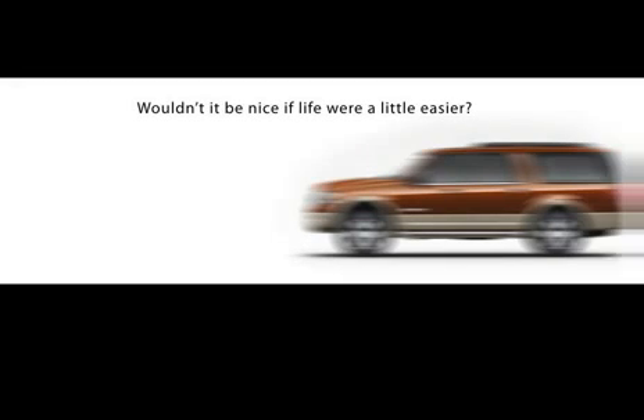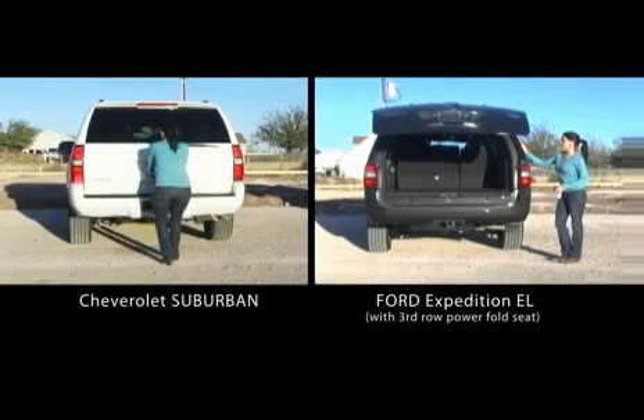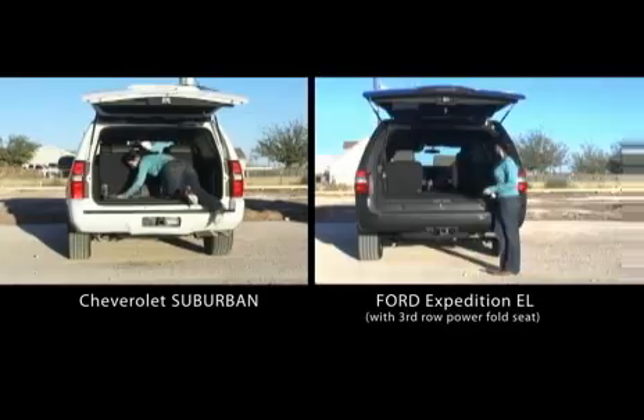Wouldn't it be nice if life were a little easier? It doesn't have to be so difficult. Take a look at the 2007 Ford Expedition EL with the exclusive 3rd row powerfold seat. It gives you the versatility to go from passenger to cargo space in the push of a button.